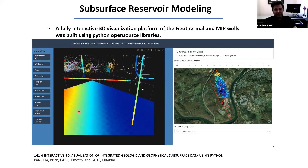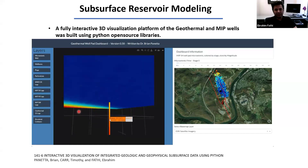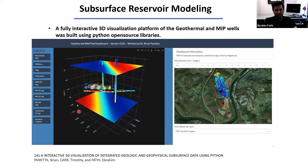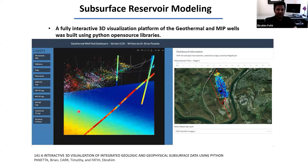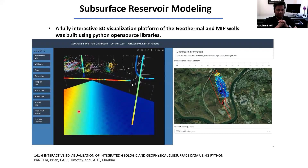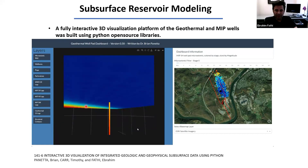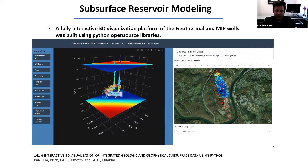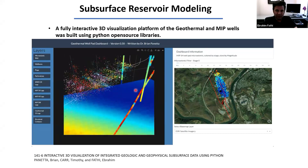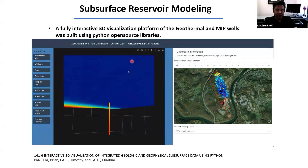The next thing we investigated is the subsurface reservoir modeling. This is a dashboard representation provided by Dr. Brian Panetta from the geology department, integrating all information from the MIP pad where we drilled our geothermal well. In this 3D visualization you can see multiple wells drilled — the horizontal wells are the ones drilled in the Marcellus Shale, which are actually producing gas for Morgantown.